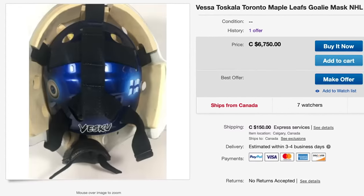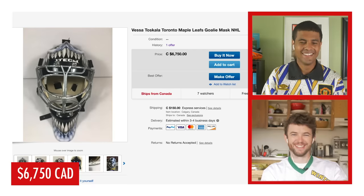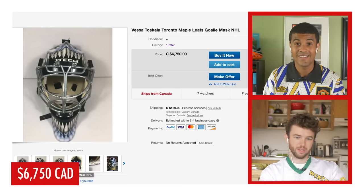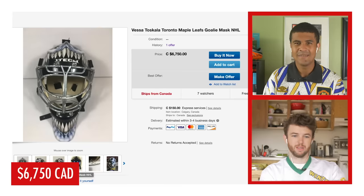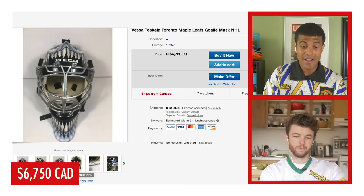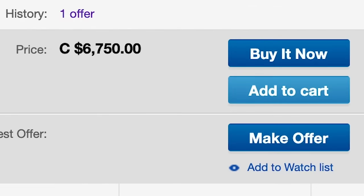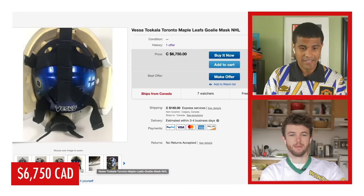Maybe you should wait for a little later in this episode of Bin Boys. Anyways, here it is — this is a Vesa Toskala Toronto Maple Leafs mask. Ew, what? Oh come on, that's awful. So Vesa Toskala, proud owner of one of the funniest highlights of all time — the 200-foot goal — on top of that he posted like an 0.871 save percentage in one of his years. He wasn't that great with the Leafs, so it makes sense that he wouldn't want to keep his mask. It can be yours for the low low price of $6,700. That's the worst one.